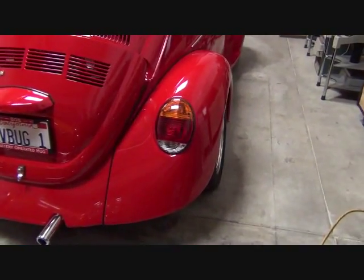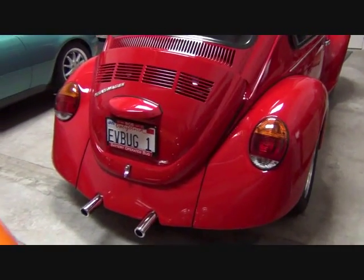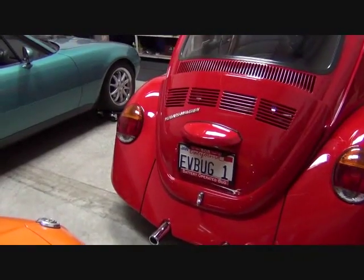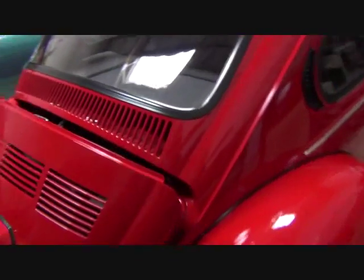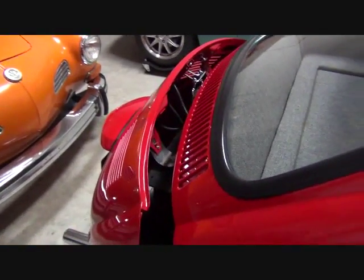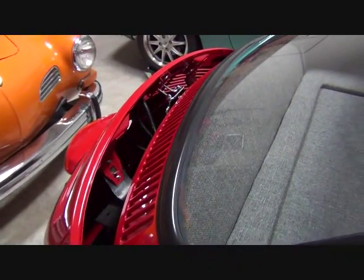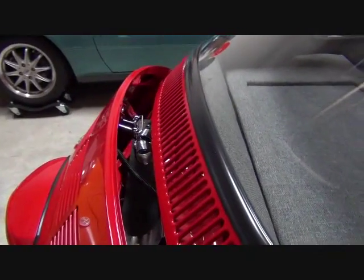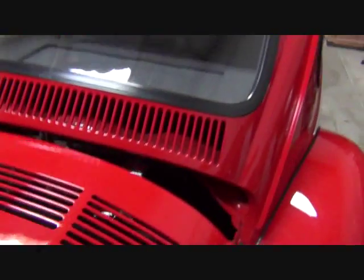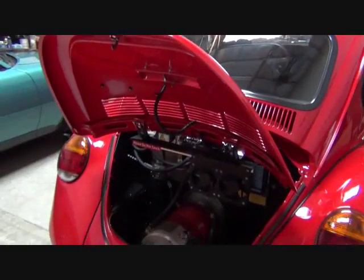The two-and-a-half-inch wider custom fenders are visible here. It has the deck lid offset for additional cooling, with chrome accents including the spring — so even though it's offset, the deck lid stays up by itself.